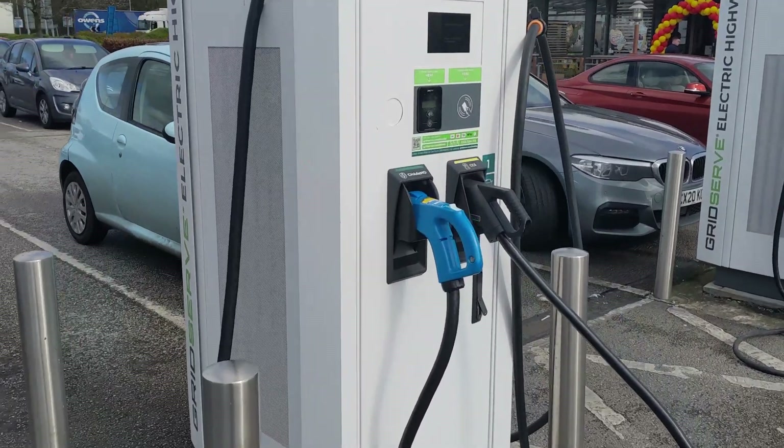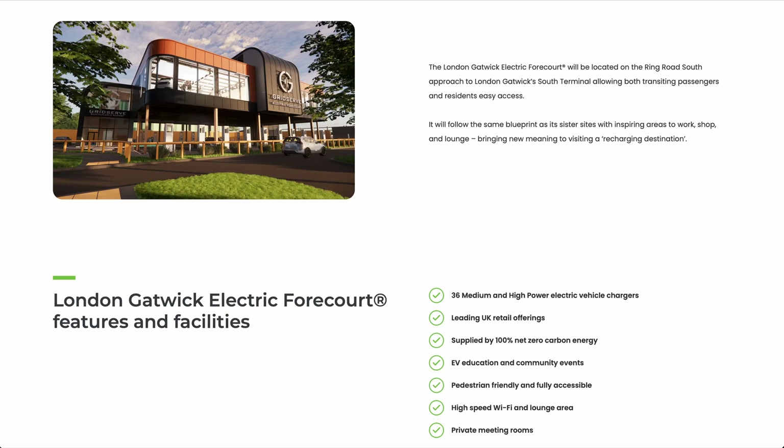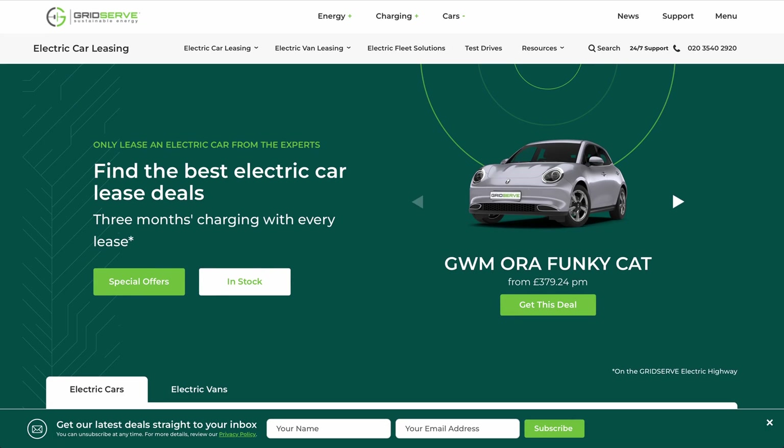GridServe keeps growing, keeps upgrading their existing chargers and adding new ones, and keeps building hubs. The latest at Gatwick — with 36 high-power and ultra-high-power chargers — is due to open in the third quarter this year. Prices remain unchanged: a very reasonable 65p for rapid, 66p for ultra-rapid, and 64p for all chargers at all of their hubs. If you're near a hub it's well worth a visit, as the layout, facilities and atmosphere make charging there quite enjoyable. You can enjoy a coffee, snack or meal while your car charges — much more civilised. You can also look at other EV models and even test drive them. A full video of these hubs will be out early next month — subscribe so you don't miss it.